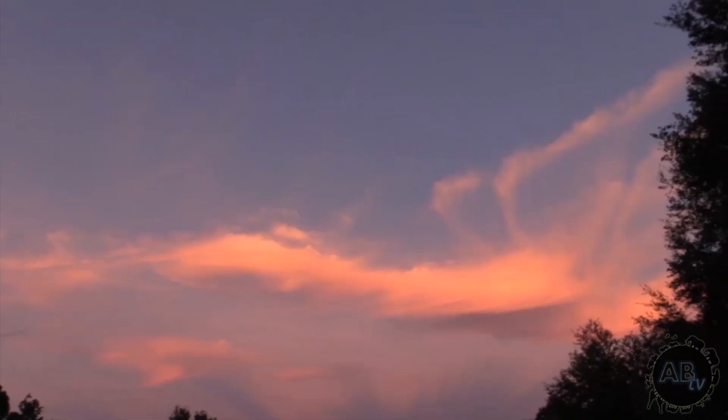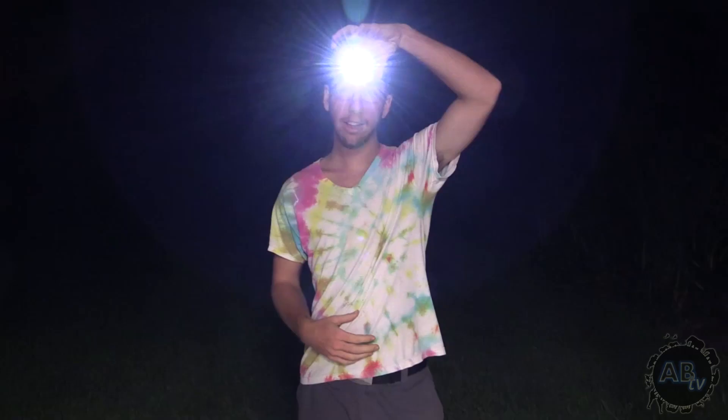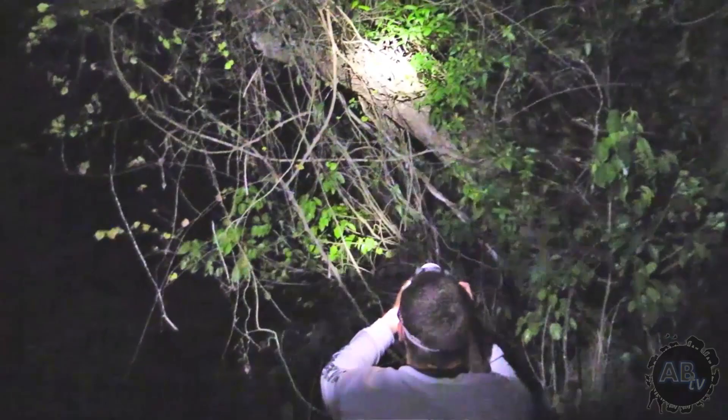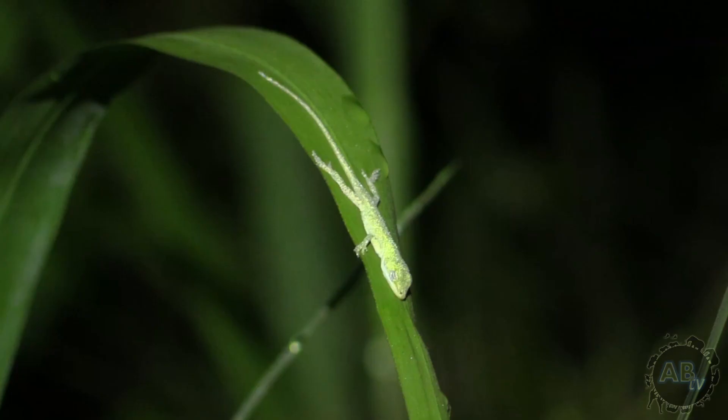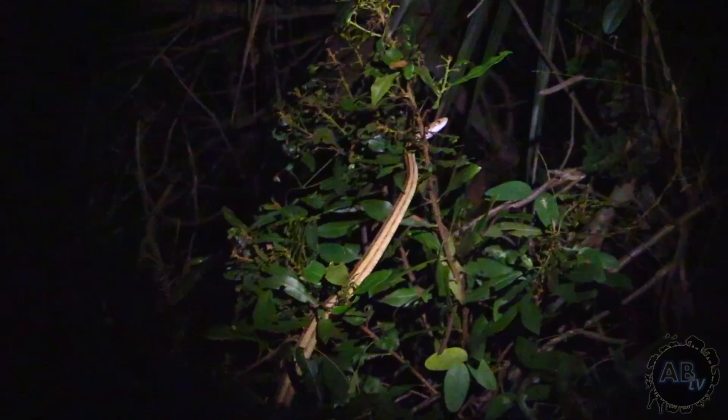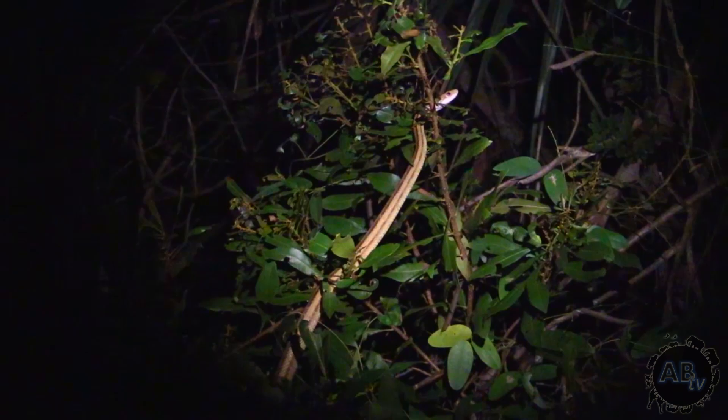Our second method of finding snakes — or really a lot of creatures — is by shining. Basically all you do is take a really powerful light like a headlamp or a spotlight. Anything that's really powerful will work. You take a lamp and go out into the habitat where whatever animal you're wanting to find is, and you just shine. It's always good to go out and scout the area during the day so you can tell where stuff is and what the habitat looks like, because from a spotlight or headlamp you won't be able to tell all that well from the dark.